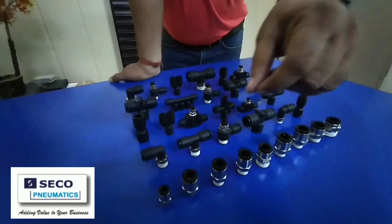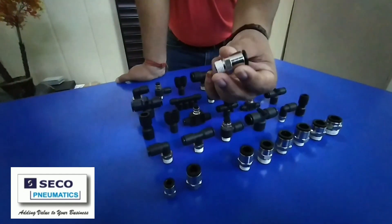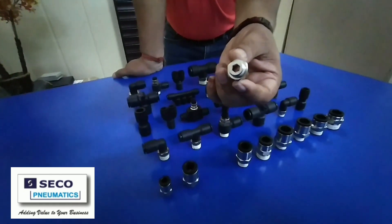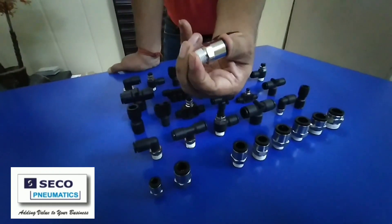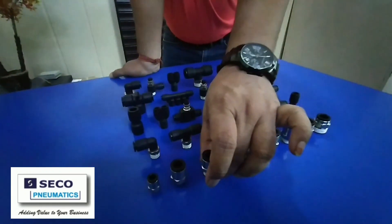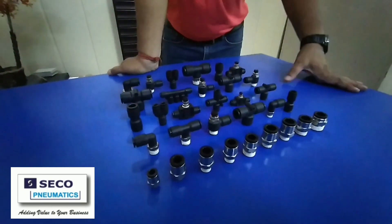We can take one particular fitting randomly to check the quality. This is a quarter 10 BSPT thread — you can check. Very easy for instant connection and disconnection for different fluid connection requirements.